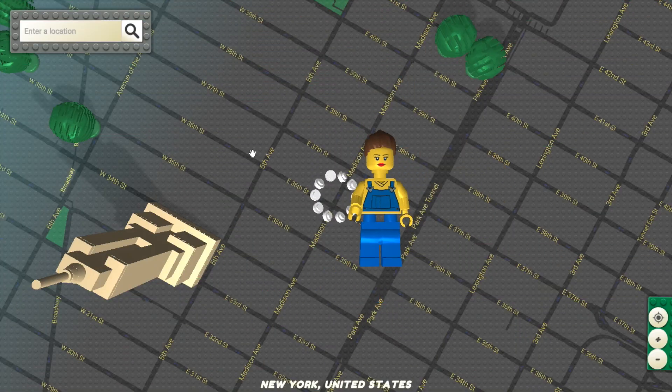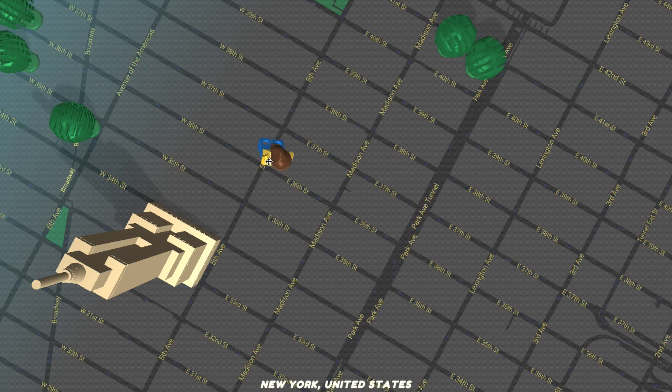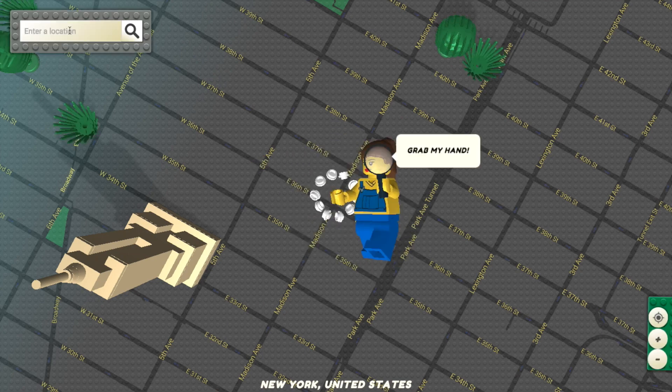Brick Street View is a mind-blowing demo created by Einar Roberg. This demo shows us a Lego block version of Google Maps.